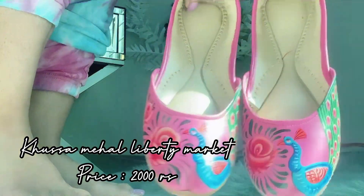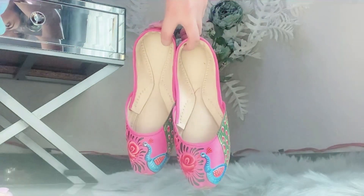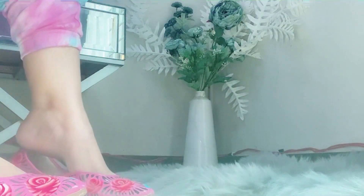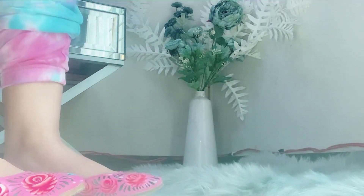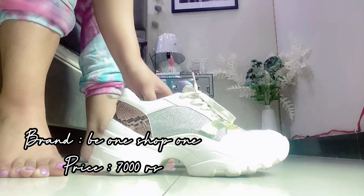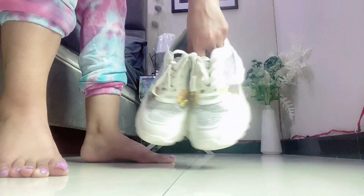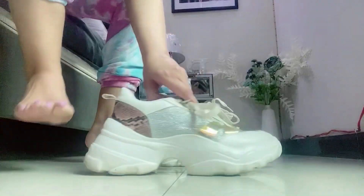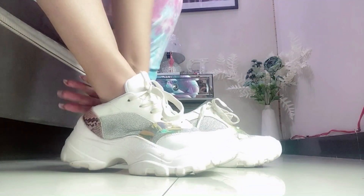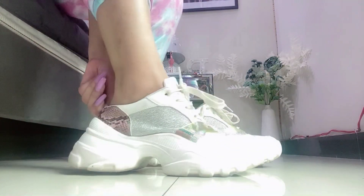I also have this truck art khussa from Khussa Mahal, the price is 2000 rupees. It's a very comfortable khussa with a very beautiful print. Now I have these trainers from the brand B1 Shop Fun, the price of these shoes is 7000 rupees — very stylish and elegant.